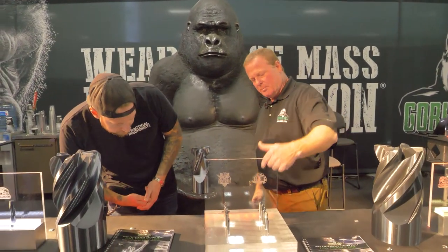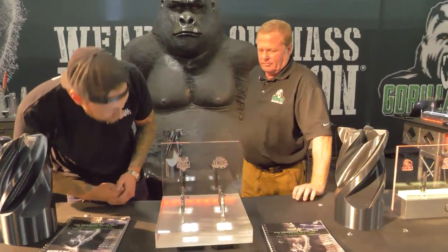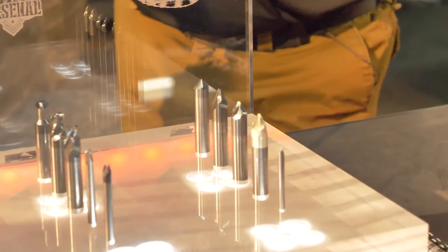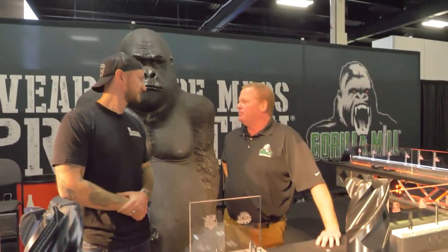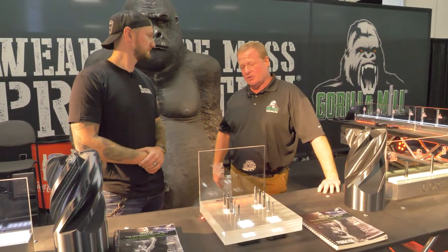And it's all round tooling. Our Lemur line — staying in the whole gorilla/primate kind of deal — these are basically chamfer mills. Everybody's got to chamfer a hole for a flathead screw, or they're going to chamfer something off because it needs a 45 on it.